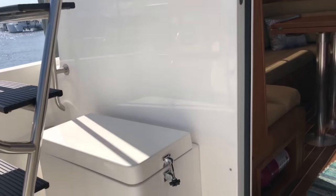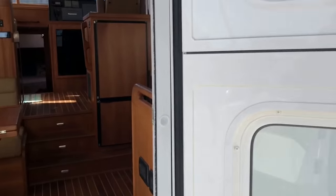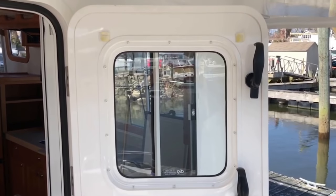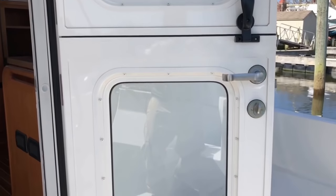We have propane storage — two 10-gallon tanks. And something very nice on this 39: we actually have a Dutch door in the back. So if you have a pet, you can keep the top open. Or if you want to split the door, you may do that and get some air.